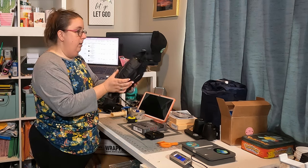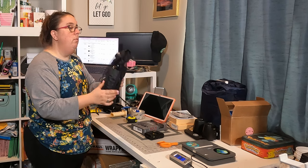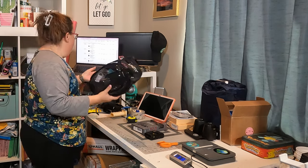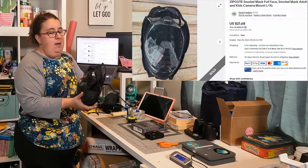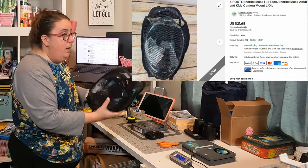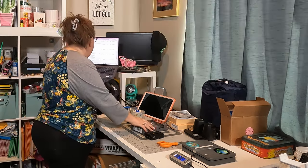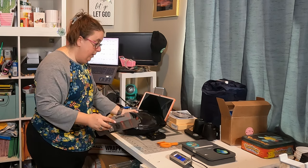This is a snorkeling mask — Zip Out is the brand. Some of these names crack me up. This was $3 at the bins and it sold for $22. I won't buy these again — it ended up on sale because I had it too long. But I'll turn $3 into $22, not a big deal. Free shipping, so definitely will not buy that again.